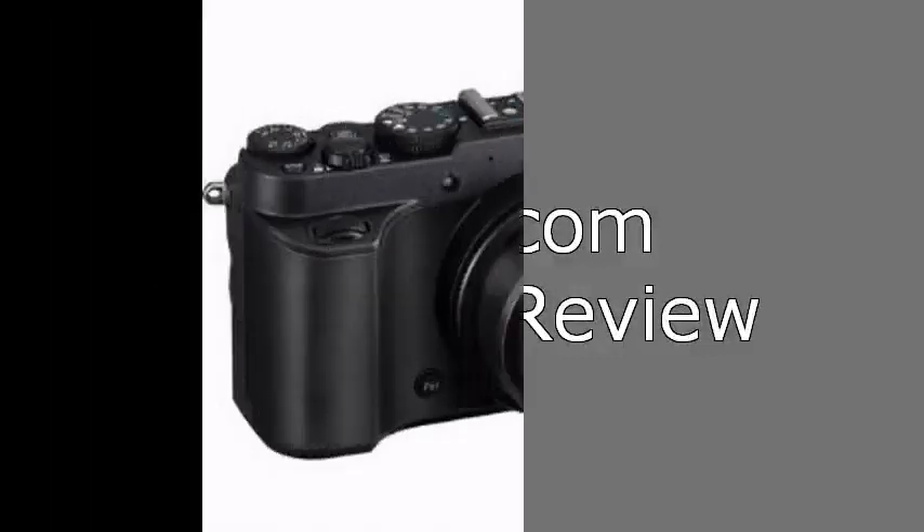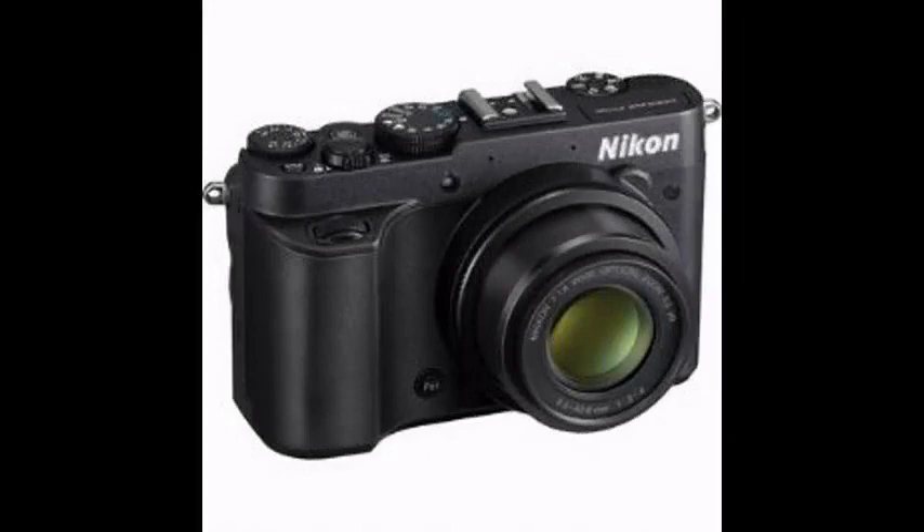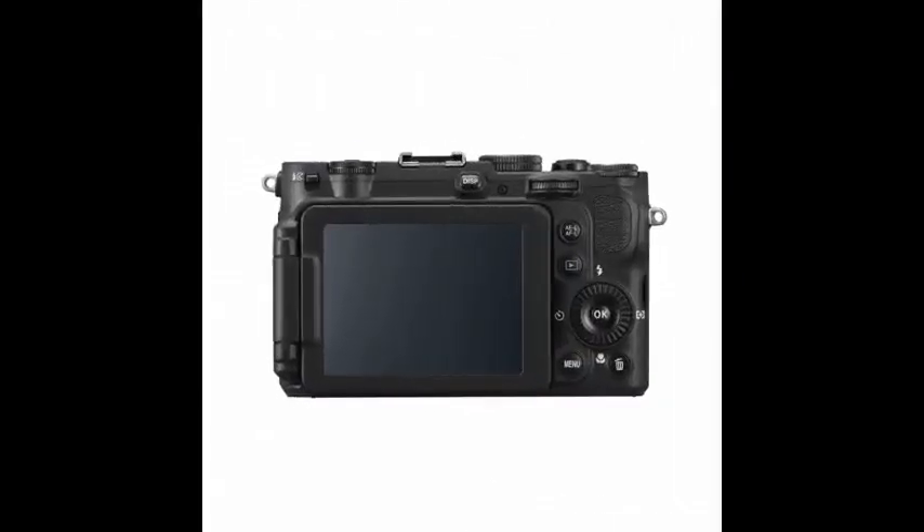Welcome to the ibcart.com 2-minute review. Our attention was immediately grabbed by the sleek look of the Nikon Coolpix P7700, boasting 12.1 megapixel resolution and 1080p HD video — you're guaranteed to get that perfect shot.